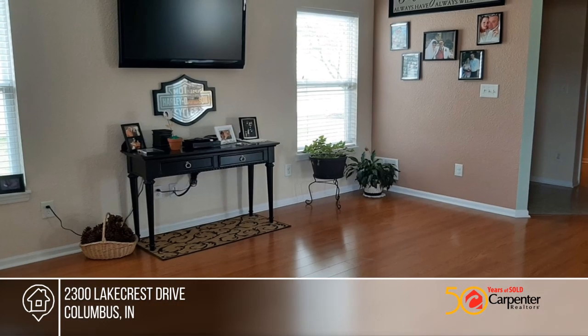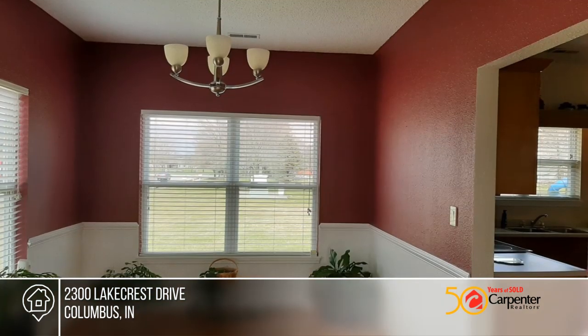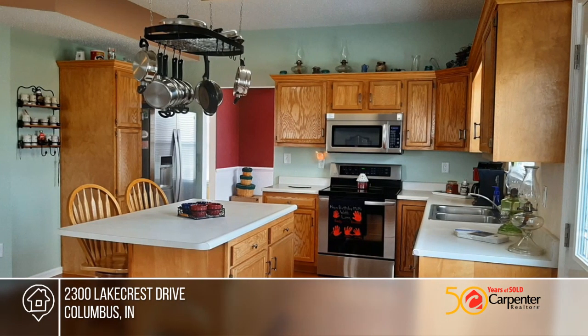This is a must-see and is move-in ready. Come see this two-story, three-bedroom, two-and-a-half-bath home with updated stainless steel appliances. The open concept leads into the great room from the kitchen, and also leads out to the large backyard with a sprinkler system.